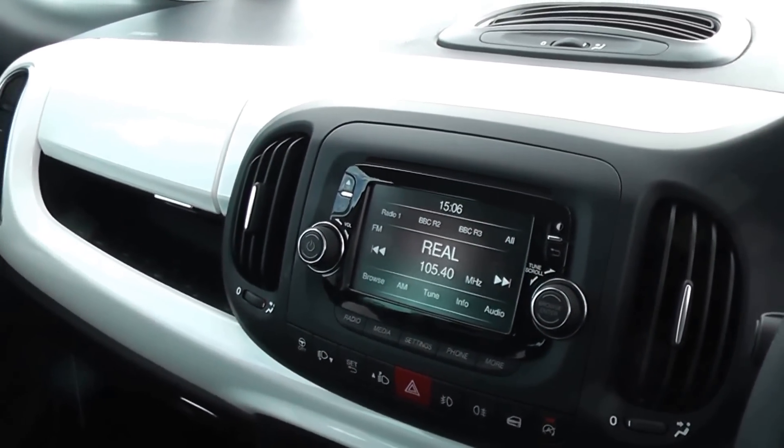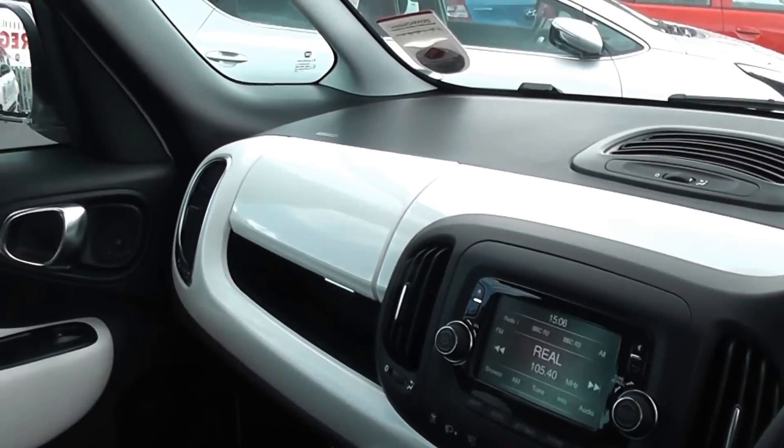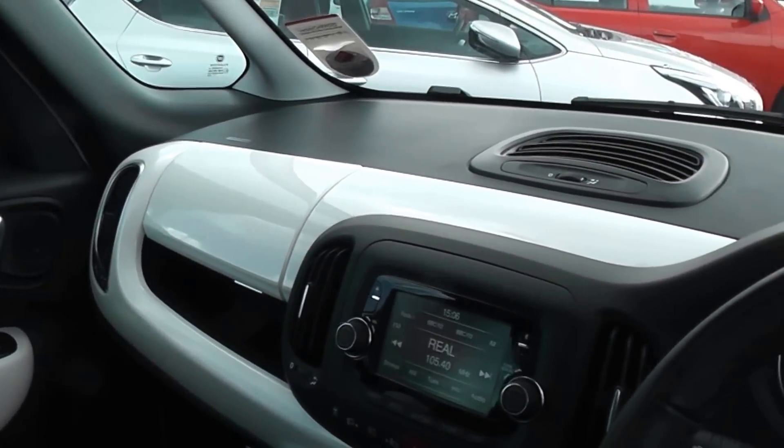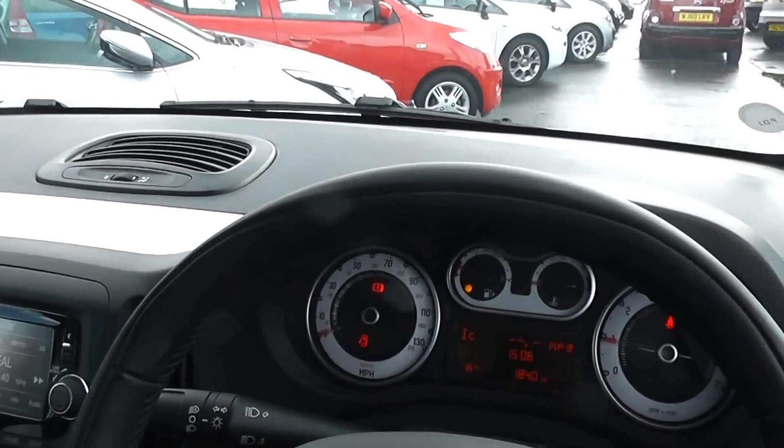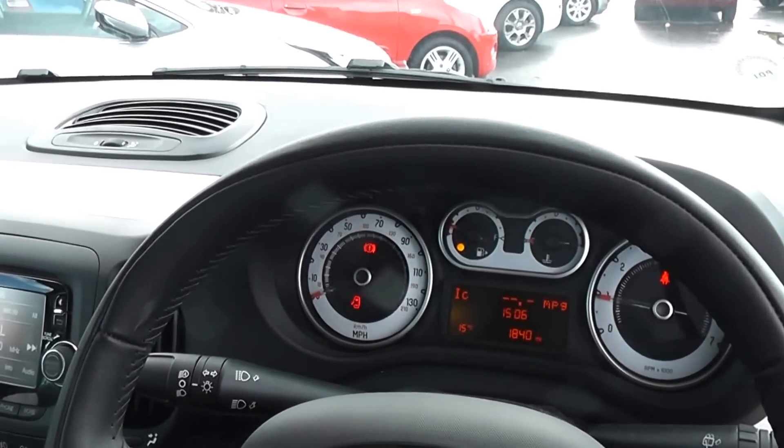It also has a city button to make the steering lighter if needed. There are excellent finance packages available on this car, and if you reserve it online you will receive an additional discount. Look forward to hearing from you. Wessex Garages, Cardiff. Thank you.